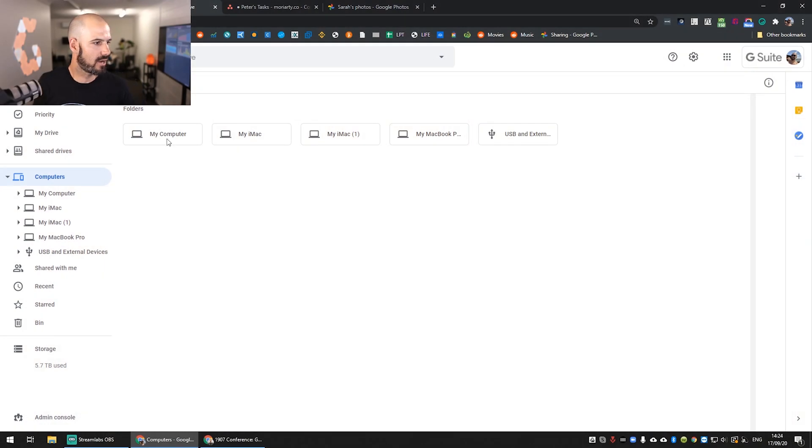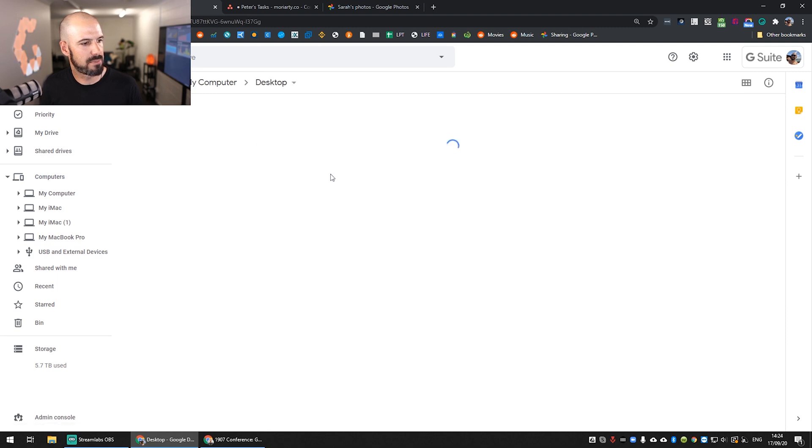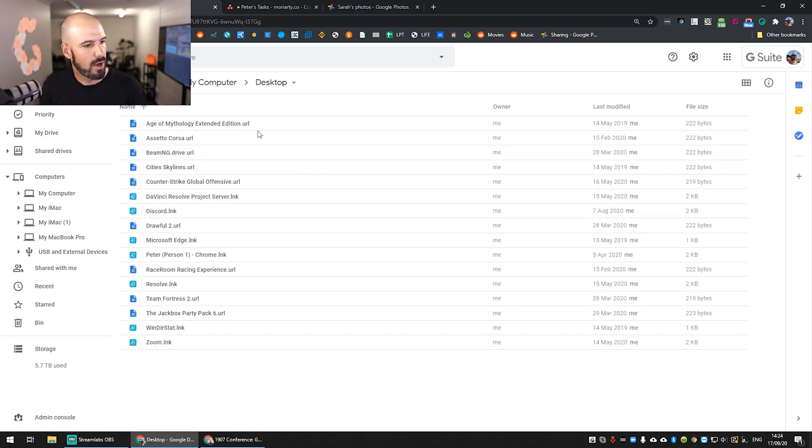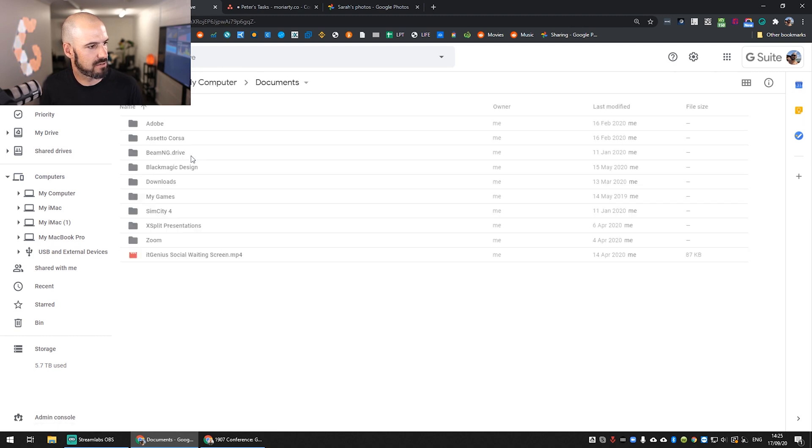That goes into the G Suite account and allows you to access it from anywhere. So here on my G Suite account, I can go into my computer — I've got my iMac, I've got my MacBook Pro. I can even have external USB devices connected. If I open up my computer, I've got a full backup of everything. I'm just looking at the desktop here, but I can go into the documents and I've got all the stuff that sits on my desktop.